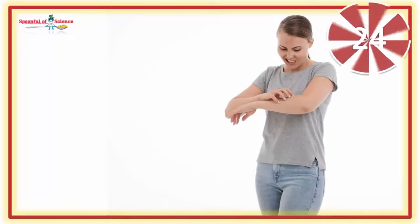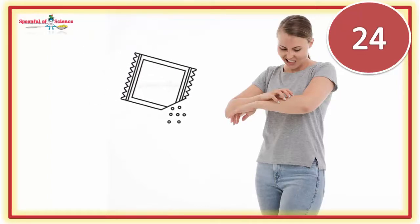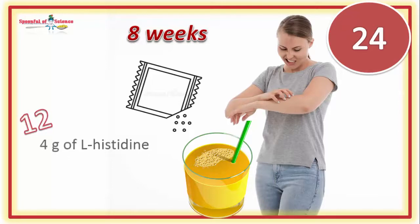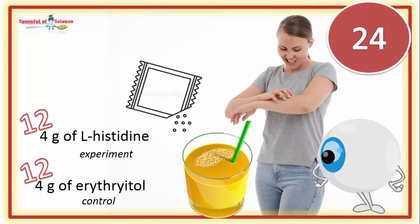Our team signed up 24 people with a diagnosis of atopic dermatitis. The diagnosis was made according to the UK Working Party diagnostic criteria. Everyone in the study was given a little packet to add to their breakfast beverage every day for 8 weeks. The packets were different: 12 people got packets containing 4 grams of L-histidine, and 12 people got packets containing 4 grams of erythritol as the control. At the end of the 8 weeks, their skin condition was checked and scored by both a dermatologist as well as by the patients themselves.